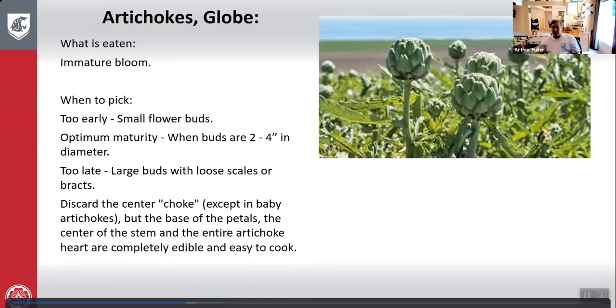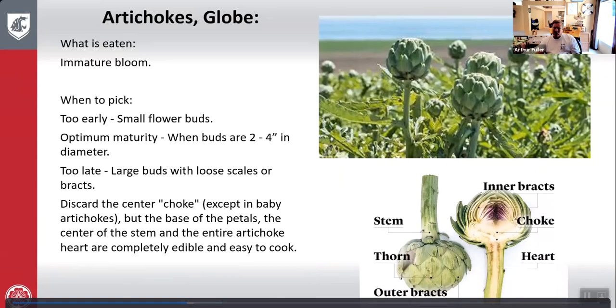Here's what an artichoke looks like, and a picture of what you're going to keep. A lot of people don't know what to do with artichokes, but that heart is the important part — the tenderest part of the artichoke.